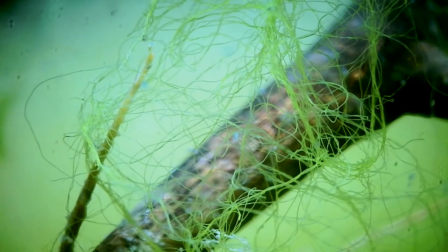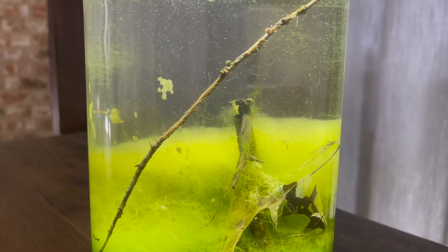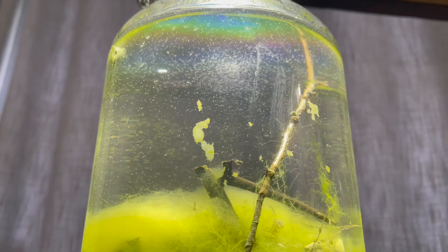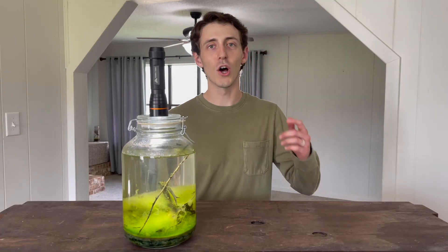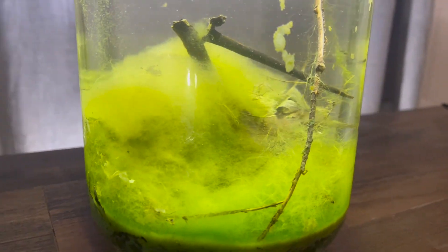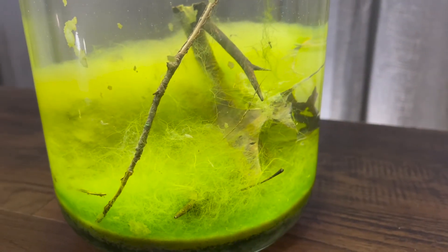If you're still wondering how this ecosphere is alive, here's how it works. The sun shines into the jar allowing the algae to grow and produce oxygen. As the algae grows it absorbs harmful nutrients, at the same time also giving the organisms something to eat. This creates a cycle that goes on and on. This is what keeps our ecosphere alive — it's the most simple form of ecosystem and it's alive right here inside my house.